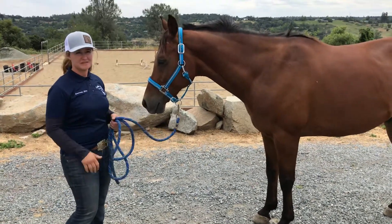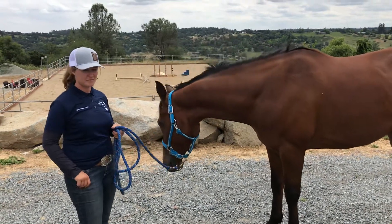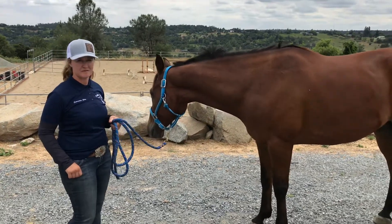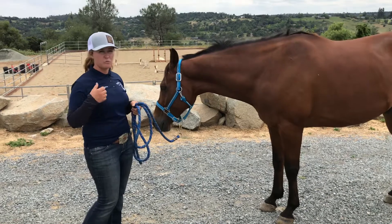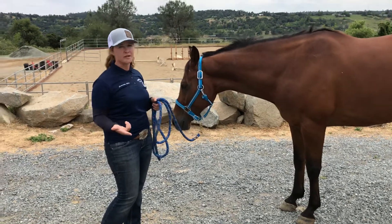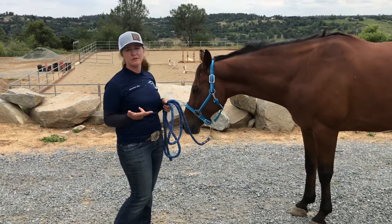When a horse comes in, I evaluate what they have been doing, what they are going to be doing, and what their general appearance looks like.